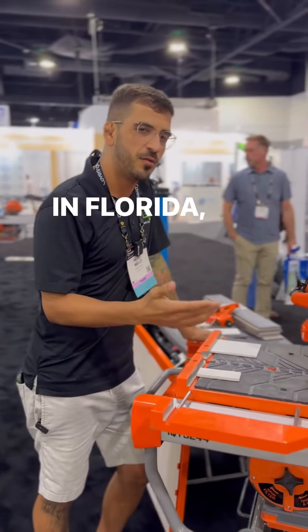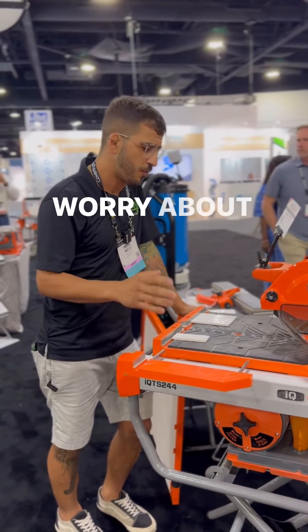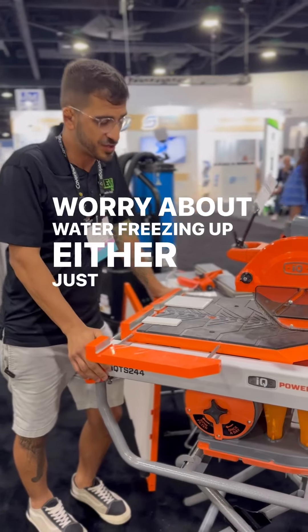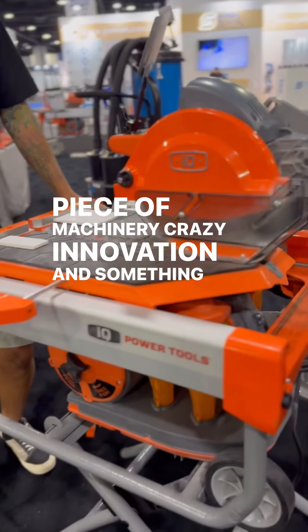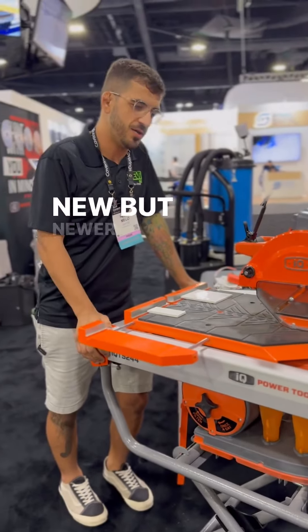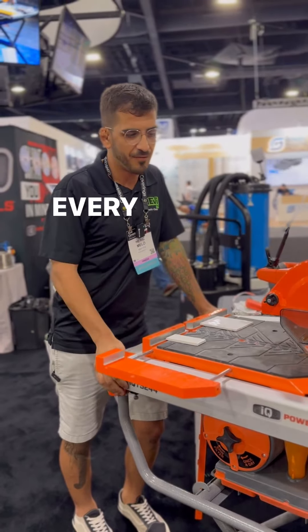We can cut right inside the home, next to the project. In Florida we don't really have to worry about cold weather, but if that's a concern, you don't have to worry about water freezing up either. It's just a really great piece of machinery — crazy innovation, and something newer to the tile trades that I think every installer should have.